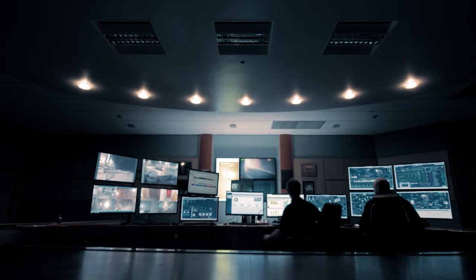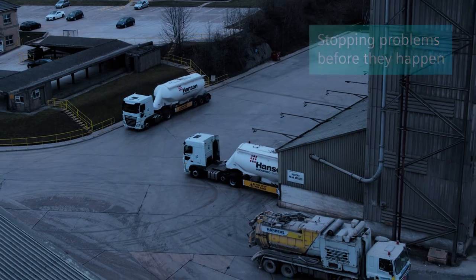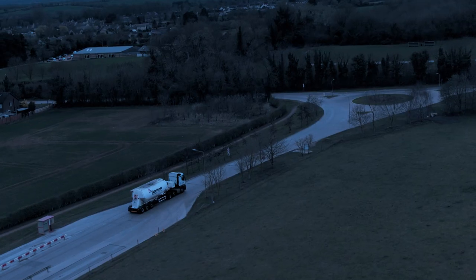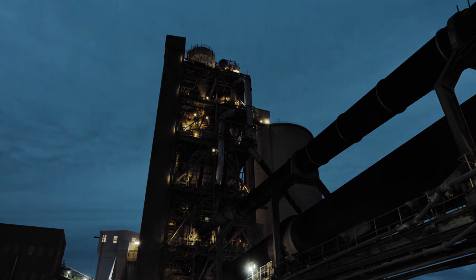The good thing about having Siemens on board is they will spot the problems before they happen, leaving us to concentrate on our day-to-day business. With Siemens as our partner we are ready for a sustainable and digital future.